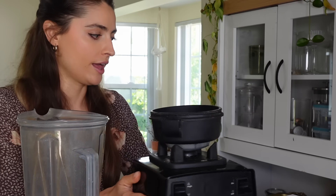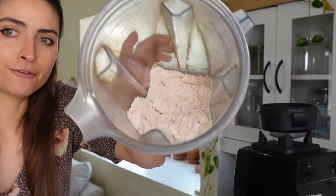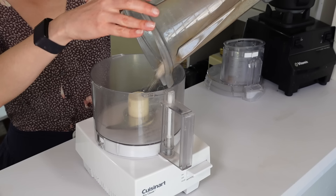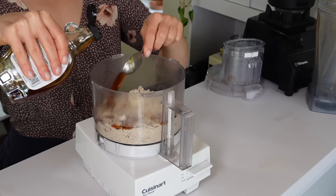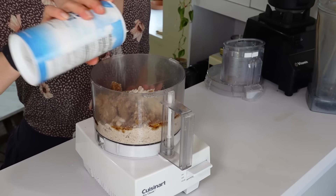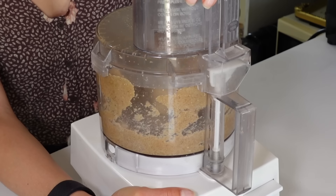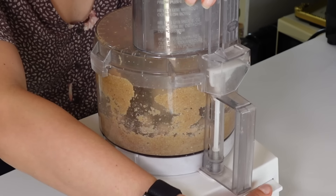For the dough, use a Vitamix to blend two cups of oats into a fine flour powder, then add half a cup of pecans and blend again. Don't over-blend or you'll make pecan butter — you want no clumps, just a nice fine flour like Erewhon's smooth dough. Switch to the food processor and add the oat flour along with a quarter cup of maple syrup, the psyllium husk gel, a dash of salt, and two teaspoons of vanilla. Blend until it forms a dough ball.